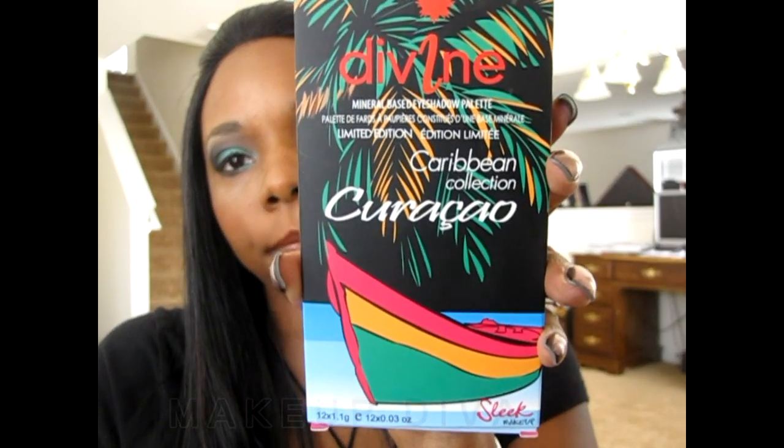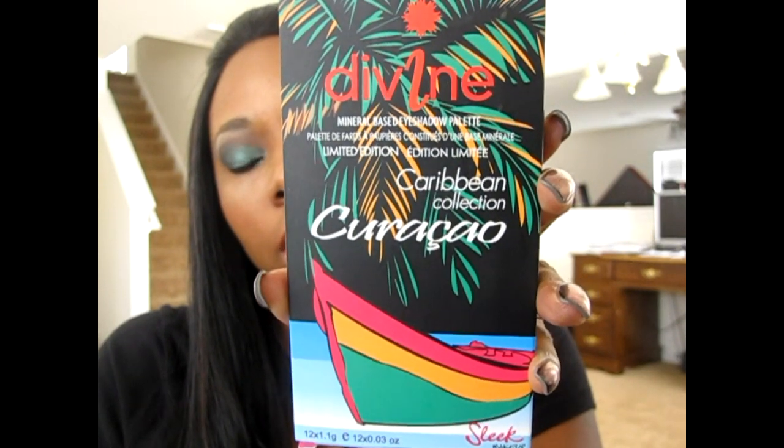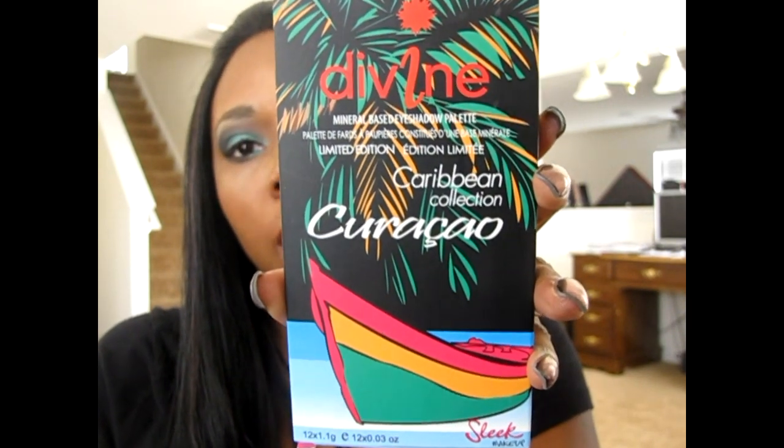So the palette looks like this and it's called Curacao. People there speak Papiamentu — that's what my father speaks. And this is from the Caribbean Collection at SleekMakeup.com. It comes in a palette like this — you get 12 colors. There's like a billion reviews about this already, but this one is just very special to me because it's where my father is from.